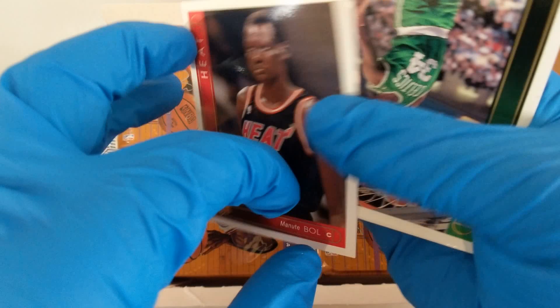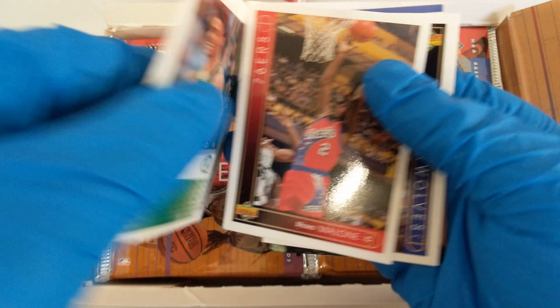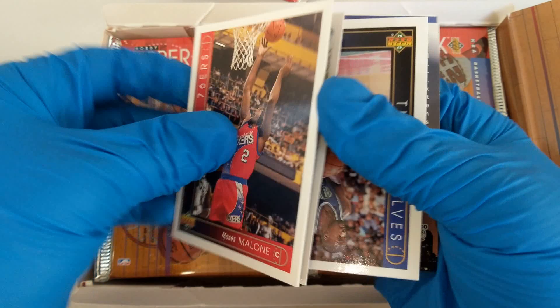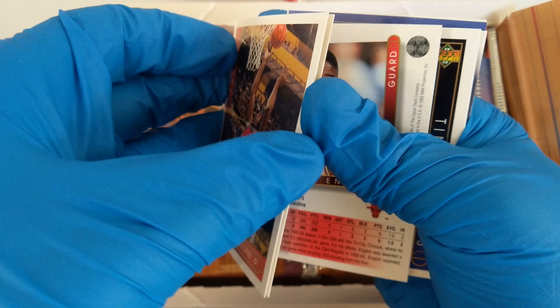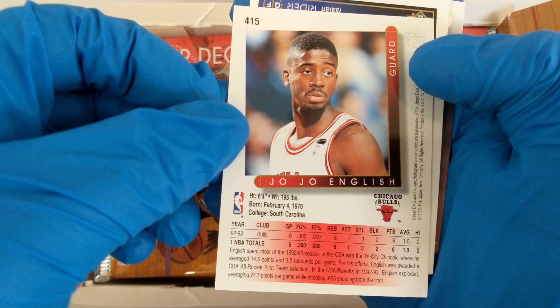Another Kevin Gamble. Rick Fox — later went out to LA, played for the Lakers, and got into acting in movies. 6'7", North Carolina, Celtics. I saw him in a Lifetime movie recently. Moses Malone. These 1994 cards have a gloss that makes them stick together. Eddie Johnson, 6'7", played at Illinois. Jojo English, played at South Carolina — I don't remember him; a lot of these guys I don't remember.